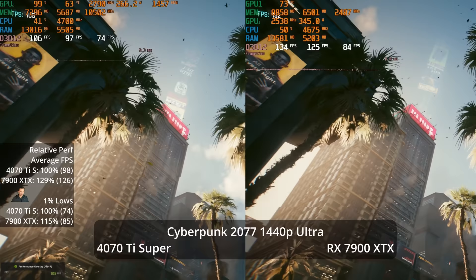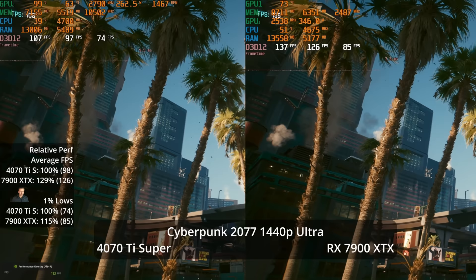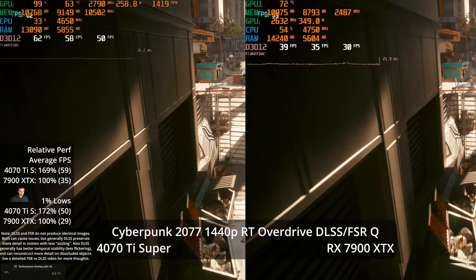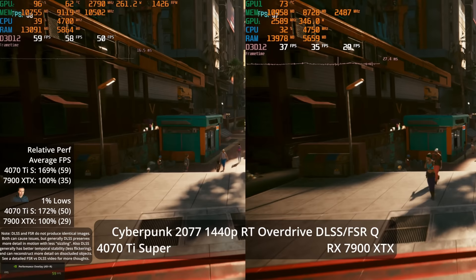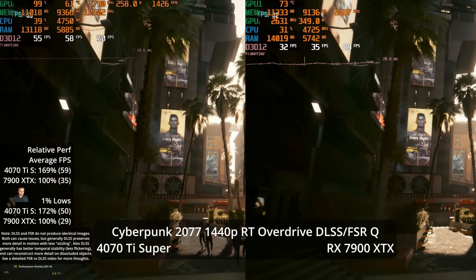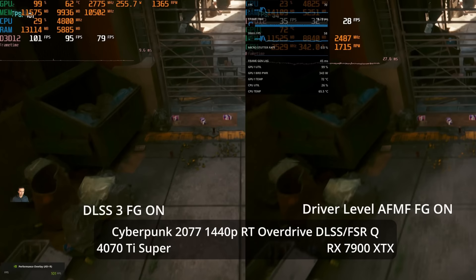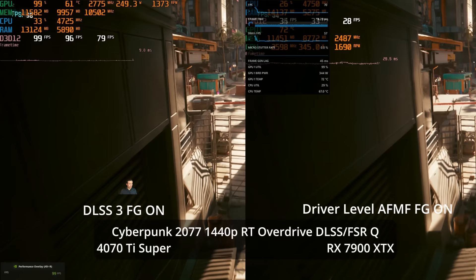When you add Cyberpunk's RT Overdrive path tracing mode at 1440p with DLSS quality — which looks respectable especially with ray reconstruction — the 4070 Ti Super hits 59 FPS, a 69% advantage over the XTX. The 4070 Ti Super delivers a very usable 1440p path traced experience, while the XTX is not usable here. With DLSS 3 frame generation, you can take that ~60 FPS base to 90+ FPS of motion fluidity.